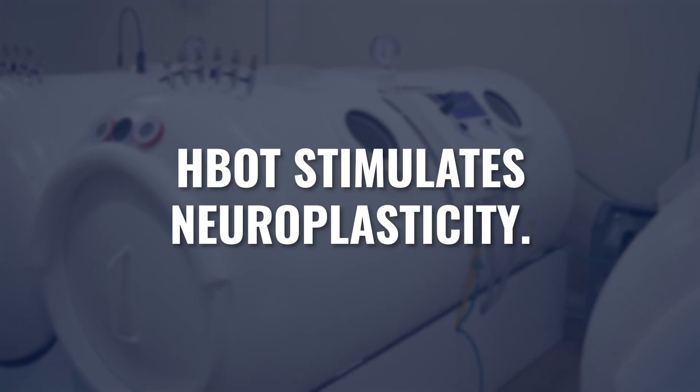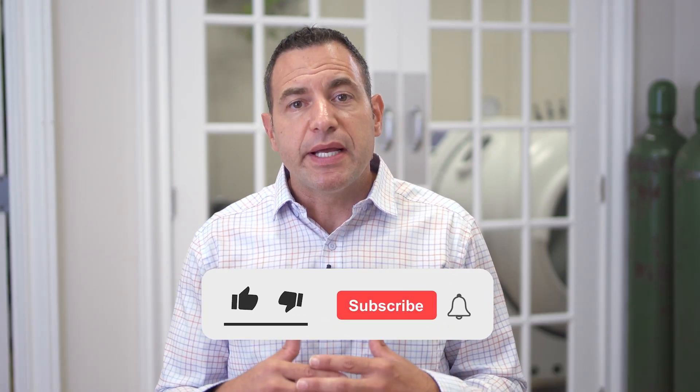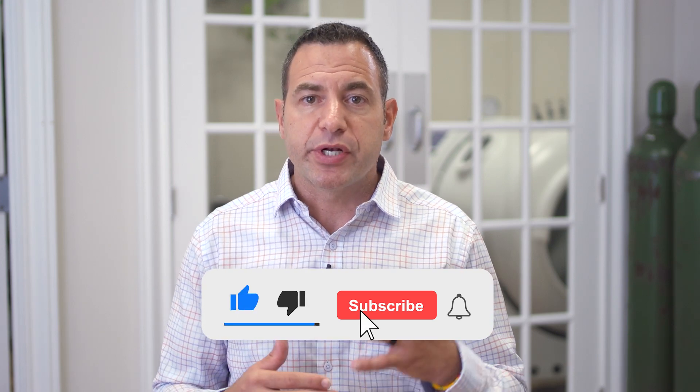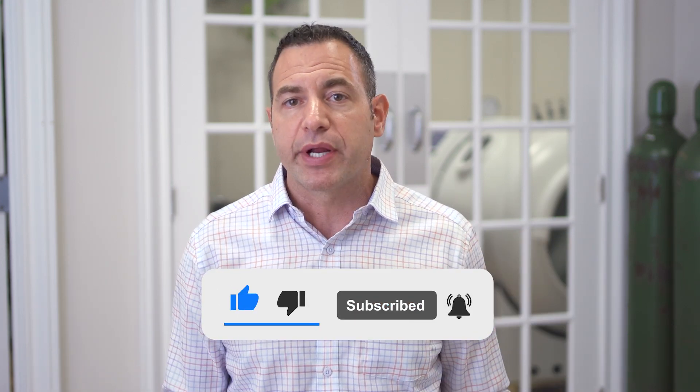We know that hyperbaric stimulates neuroplasticity. So in so many of these cases where there's neuron damage, we can see neuron healing and neuron repair. We could also see growth factors and central nervous system stem cells moving into the area in order to repair and heal the neuron damage. We also know that hyperbaric will stimulate improved synapse connection with nearby neurons, improving the whole neuroplasticity of the brain itself.